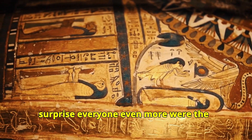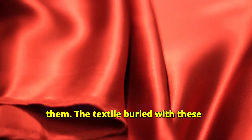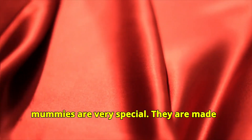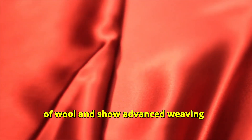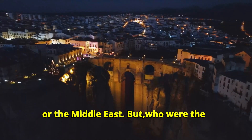But what surprised everyone even more were the colourful, detailed textiles found with them. The textiles buried with these mummies are very special. They are made of wool and show advanced weaving techniques. The patterns are colourful with stripes, checks and designs that seem to come from far away places like Europe or the Middle East.